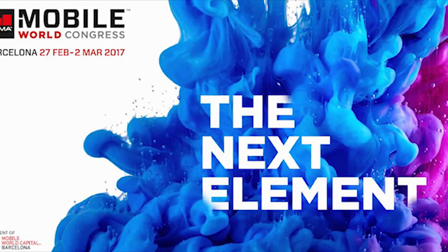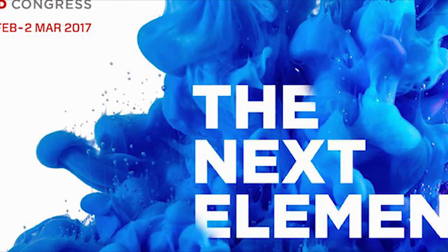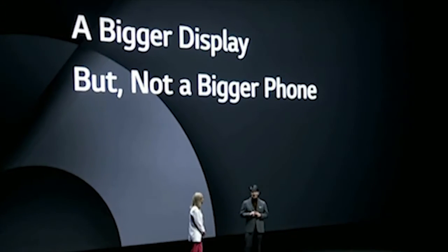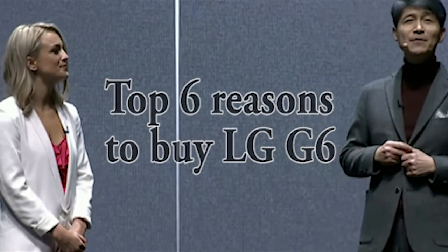Hey guys, welcome back to my YouTube channel. The LG G6 has been launched at MWC 2017. The launch event was quite boring in my opinion, but not the device. Here are the top six reasons to buy the LG G6.